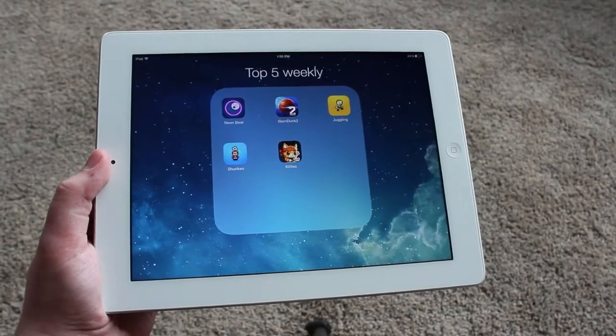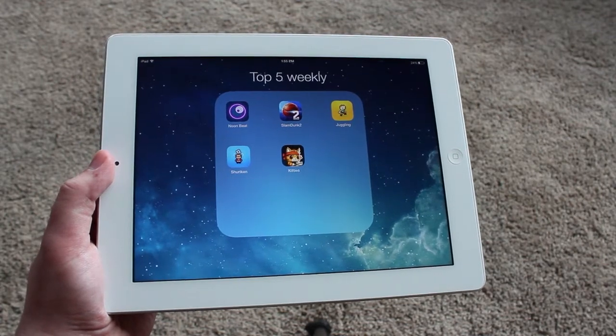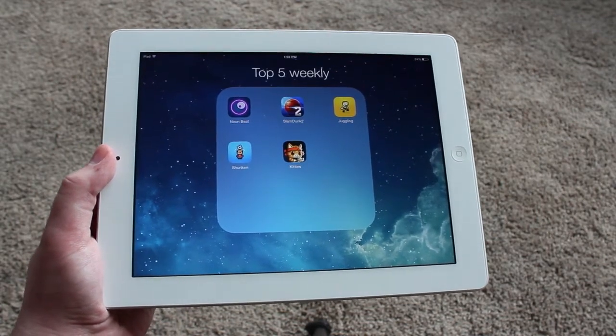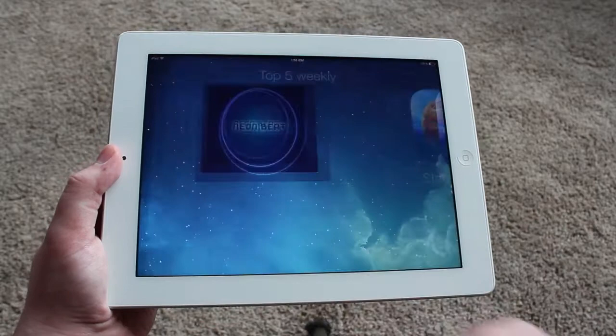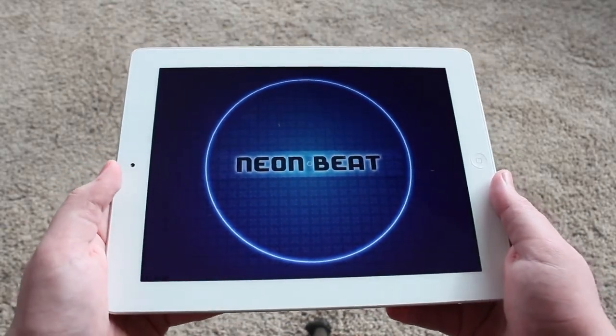Hello everybody, it's IconToyD2744 here today with a new series in which I'll be featuring my top 5 free iOS applications for the iPhone, iPod Touch, as well as the iPad — both new and old — featuring them on the channel once a week. So this is a weekly series, and if you're interested in seeing more, go ahead and subscribe to the channel.